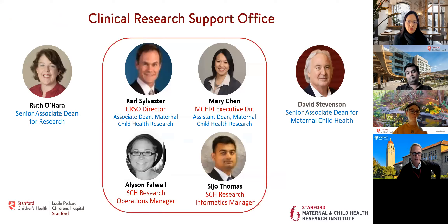Our office — I am the medical director. Mary Chen and I have been partnering together for over a decade. She is also an assistant dean in the dean's office, partnering with me on executing the CTSA and much of what we do within CRSO. Because we're within MCHRI and maternal child health, we also have a reporting relationship with David Stevenson, the Senior Associate Dean for Maternal Child Health, and Ruth O'Hara, the Senior Associate Dean for Research for all of Stanford Healthcare.